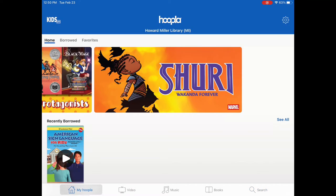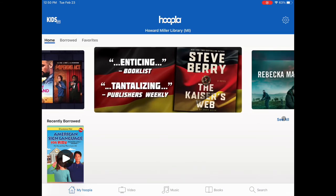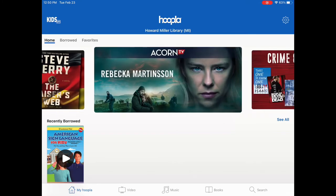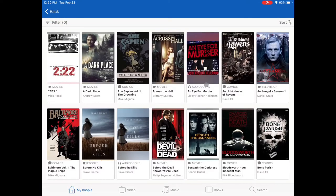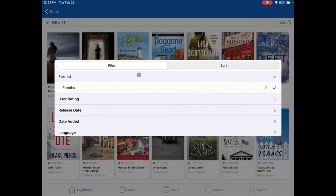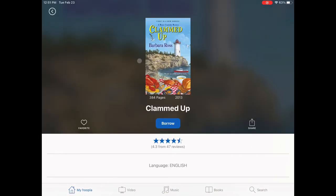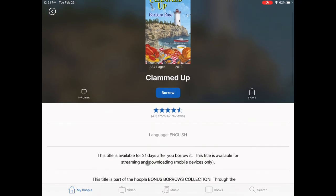Occasionally, Hoopla will offer bonus borrows. These do not count towards your monthly limit, nor do they charge the library for these checkouts, so you won't receive any error messages when you click Borrow. You should see a note about bonus borrows at the top of the item description — check for it before you check out.